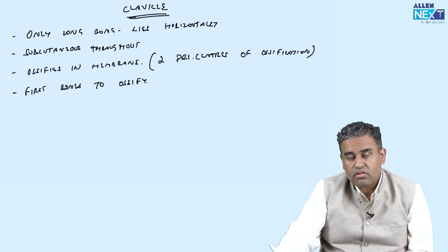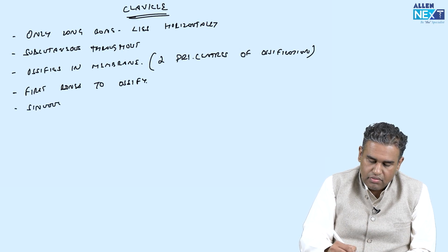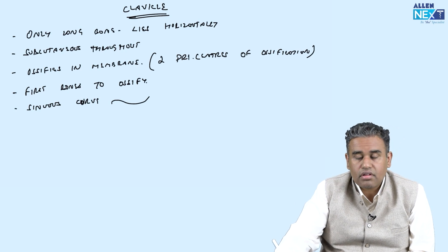So, to summarize: it is a long bone lying horizontally, it is subcutaneous — meaning we can feel it — and it has a sinuous curve. It is not a straight bone; it curves like a sinus.